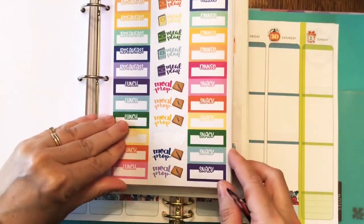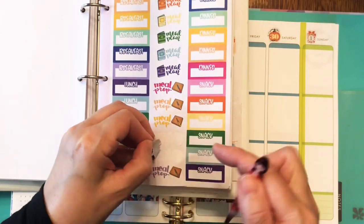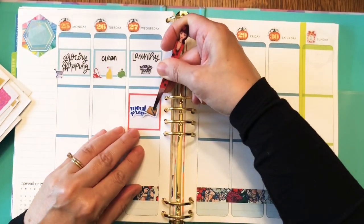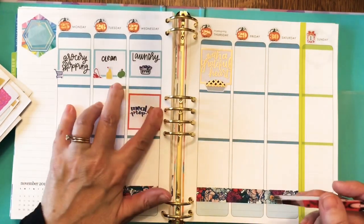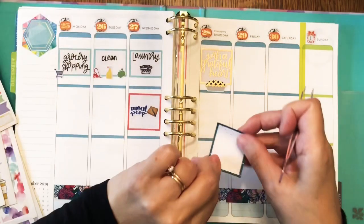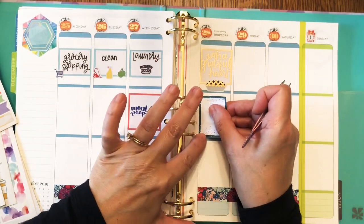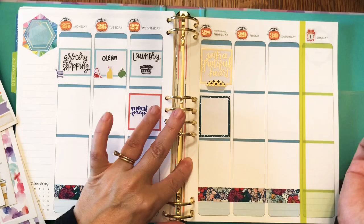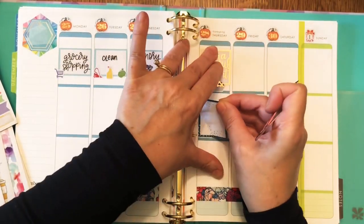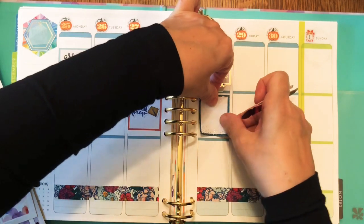Speaking of seasonal surprise boxes — raise your hand if you got the winter surprise box! I did, but it hasn't arrived yet. I got free shipping — well, it comes with free shipping — but I didn't upgrade the shipping.